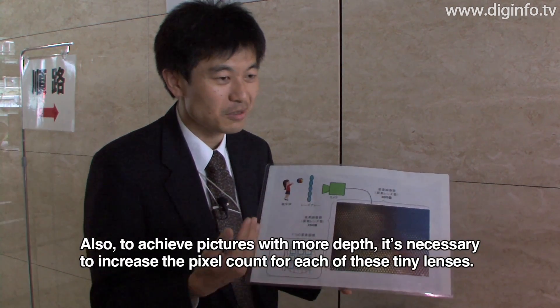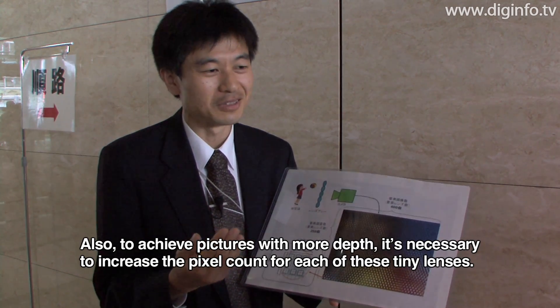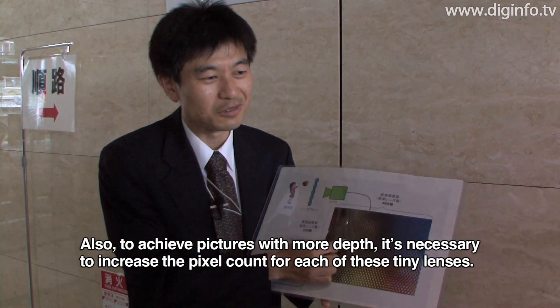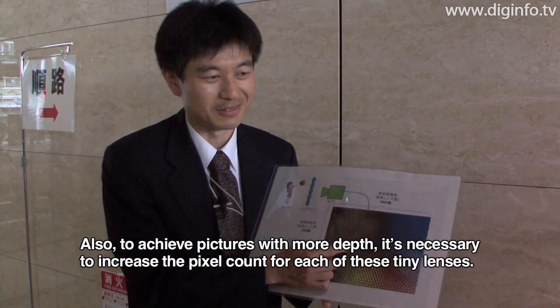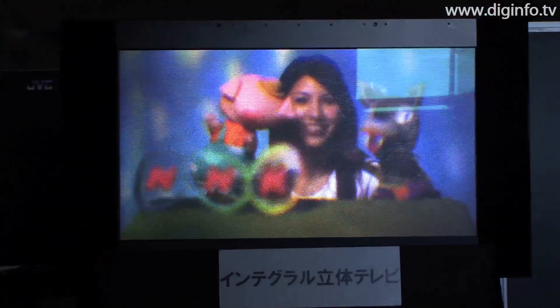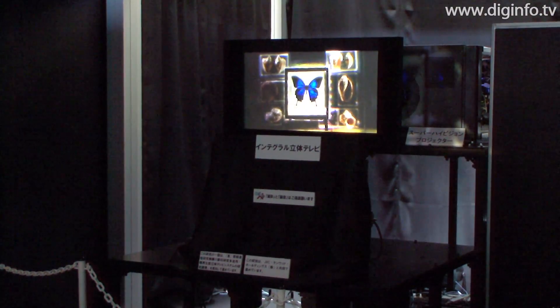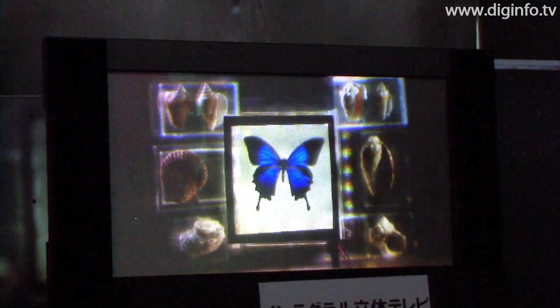For greater depth, it is necessary to increase the size of the lens. The image quality has been improved over previous prototypes by improving the lens array production technology, as well as creating systems which compensate for distortion in the projected elemental images.